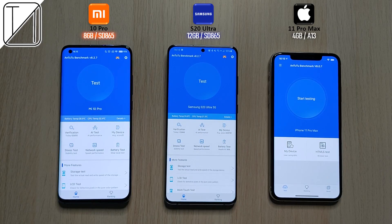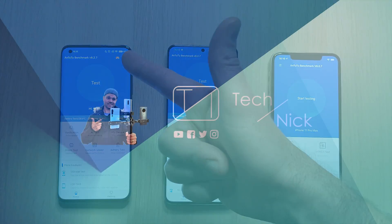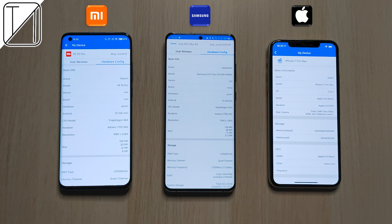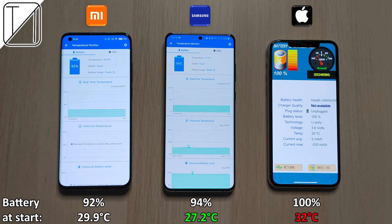Guys, this is TechNegg and without further ado, let's go! Here are the hardware configurations for all devices — hit pause if you want to see it in more detail. At the start of the test we're going to be checking out the battery percentages as well as the degrees, as you can take a look at the bottom over there.